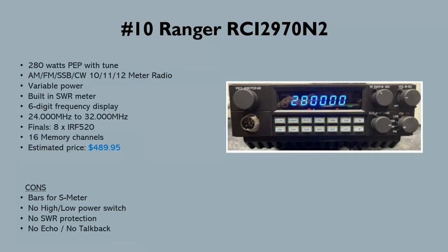The Ranger 2970 N2 has eight IRF 520s with an estimated price of around $490. The 2970s are really good radios if you're a sidebander or a ham radio operator wanting a 10-meter radio. Of all the radios on this list, the 2970 is really the only true ham radio that's also a CB — the others are really CBs that can do ham radio.